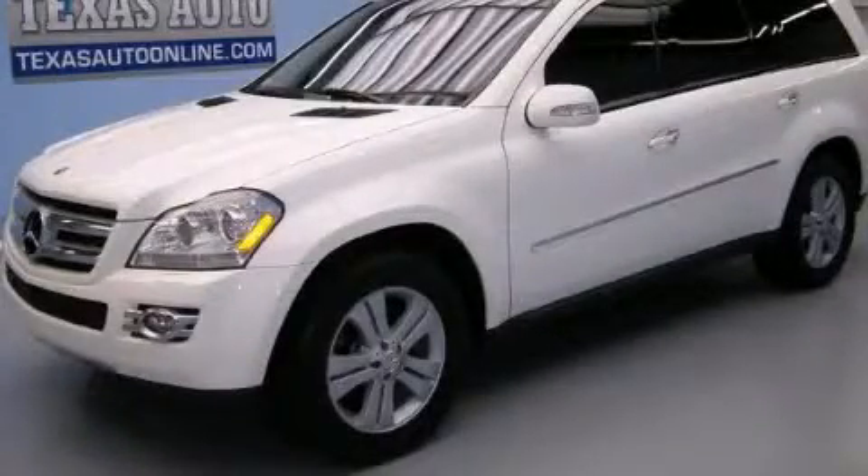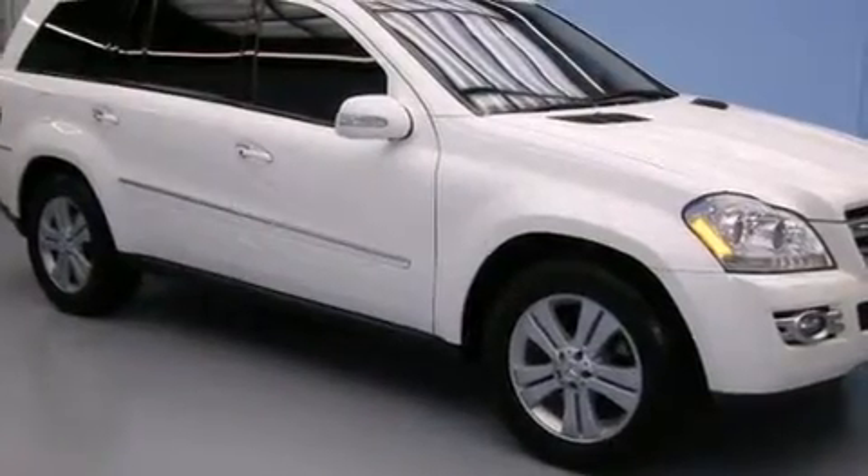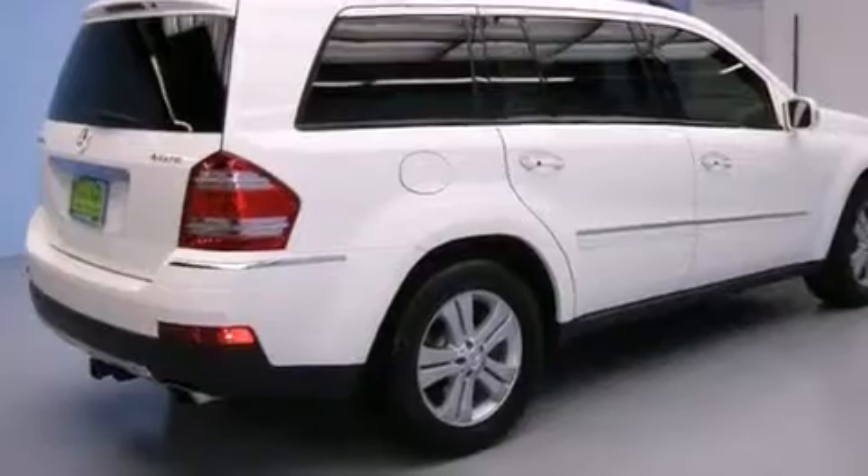This is a 2007, a luxurious package designed with the finest elements in mind. It features a 4.7-liter, eight-cylinder engine and an automatic transmission.